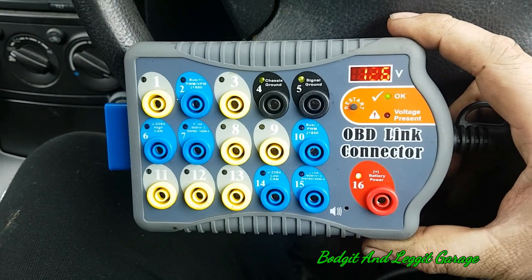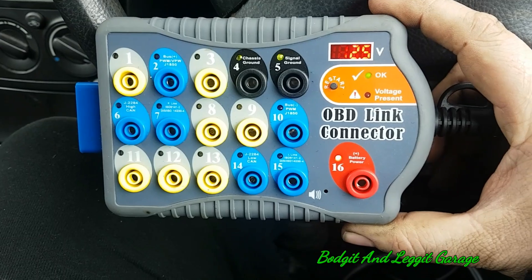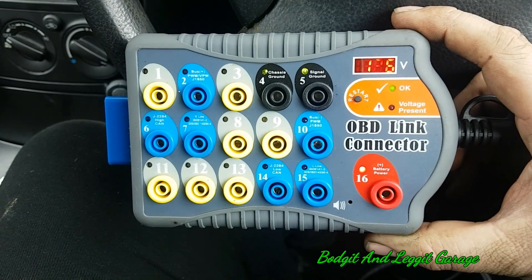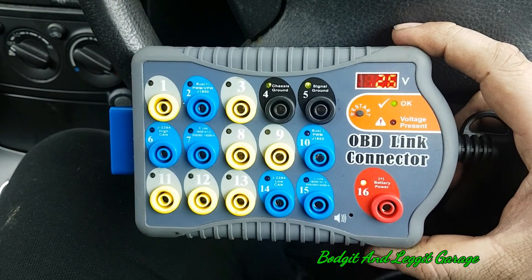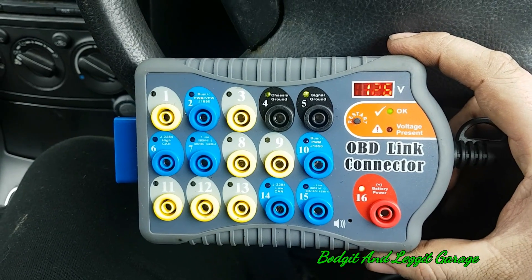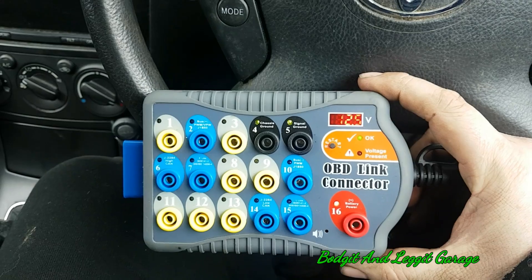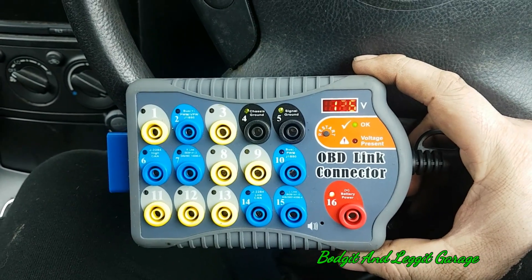I will be doing a separate video on this - why everybody needs one. I've also done a video on using one as a memory saver so you don't lose the radio codes. These breakout boxes are phenomenal. Personally, you need to get the ones with the battery voltage at the top. Don't buy the cheap ones - they're a waste of time, you get what you pay for.